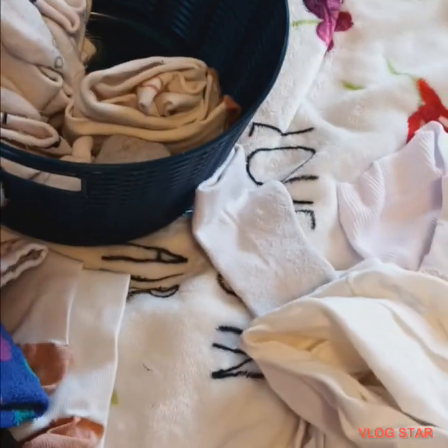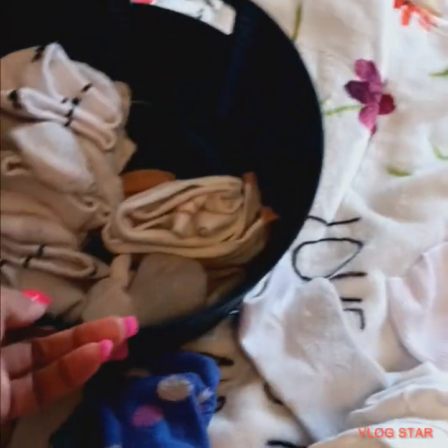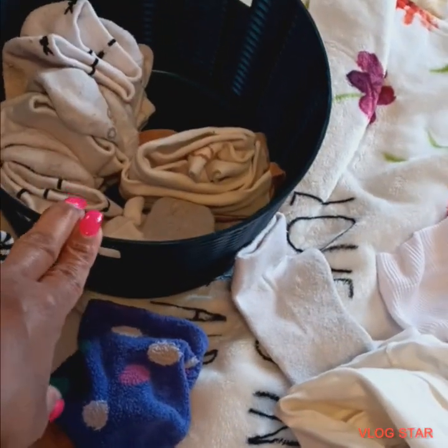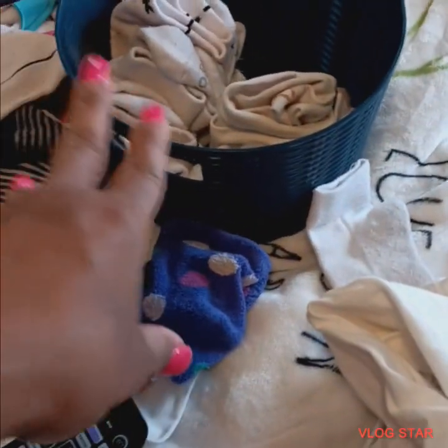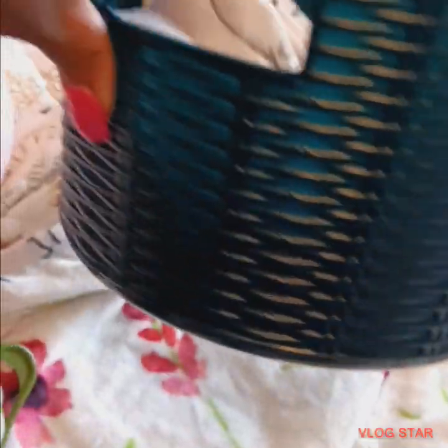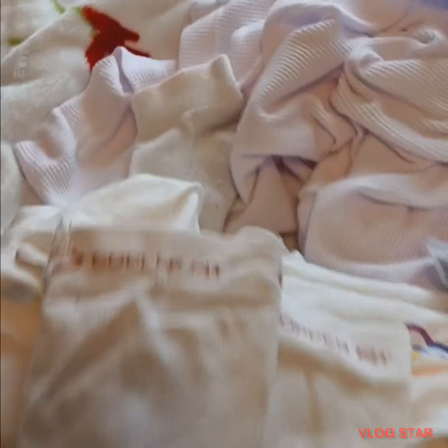These are the stragglers — the sock monster right here. These are the ones I already have in my little basket. I keep my stuff in the basket because this is what I grab first, instead of looking through the whole sock bag and drawers. I keep certain things I wear often in these little bitty baskets from the Dollar Tree.